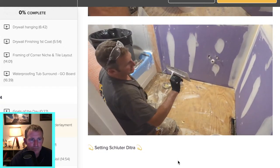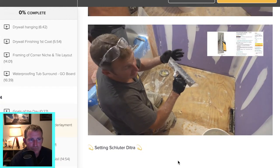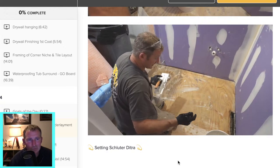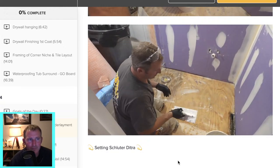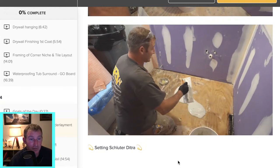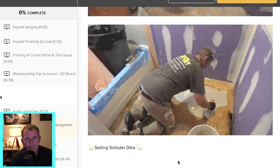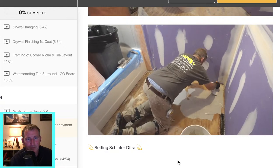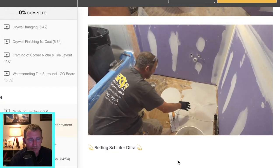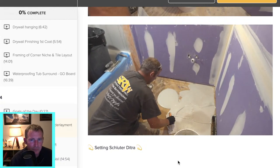Then use a DITRA trowel — they make one specifically for DITRA, which is essentially a 3/16 inch by 3/16 inch square-notch trowel. You don't need a whole bunch of thinset underneath to set it. You want to be able to pour it out of the bucket, then use the flat side of the trowel — this is what tile setters call burning the thinset into the substrate. You're taking the flat side and making sure everything is covered. This does two things: it makes it easier to get nice ridges, and it makes sure the thinset is bonding well to that substrate. You want to do directional troweling — all your ridges in the same direction.